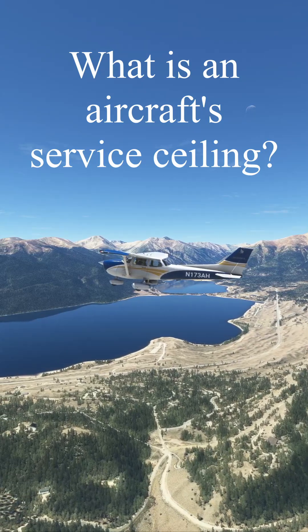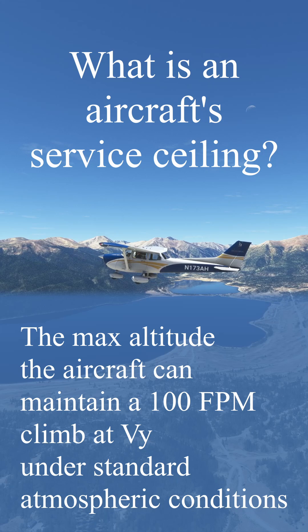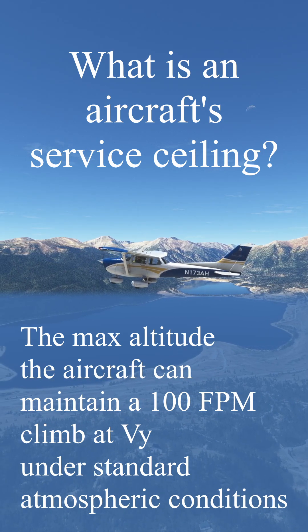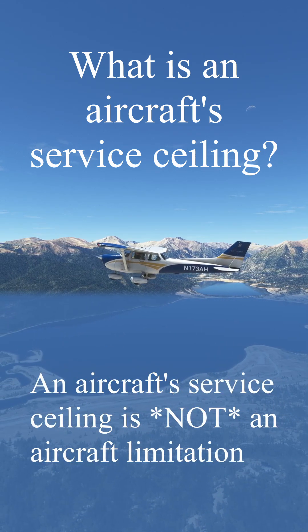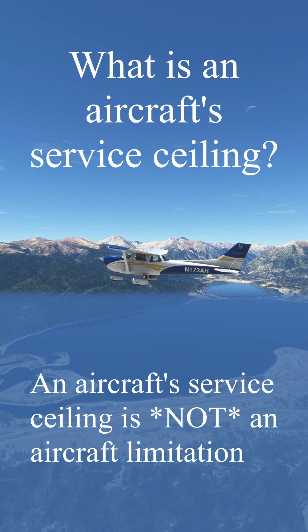What exactly is an aircraft's service ceiling? The service ceiling of an aircraft is the maximum altitude at which the aircraft can sustain a 100 foot per minute climb at its best rate of climb speed under standard atmospheric conditions. It's important to note that this altitude is not an aircraft limitation — if you can coax the aircraft to a higher altitude, you're free to use it.